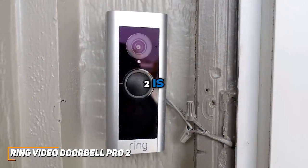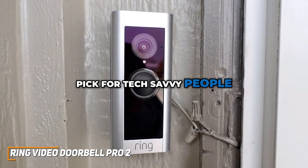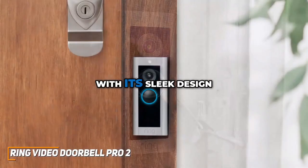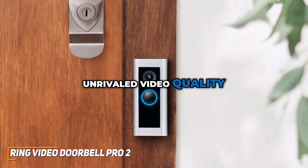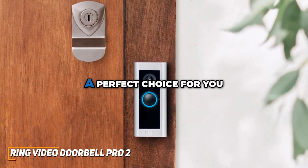The Ring Video Doorbell Pro 2 is a high-quality security system that's a great pick for tech-savvy people, or for the person who just wants to have more protection over their home. With its sleek design, unrivaled video quality, smart integrations, and easy installation, the Pro 2 might be a perfect choice for you.